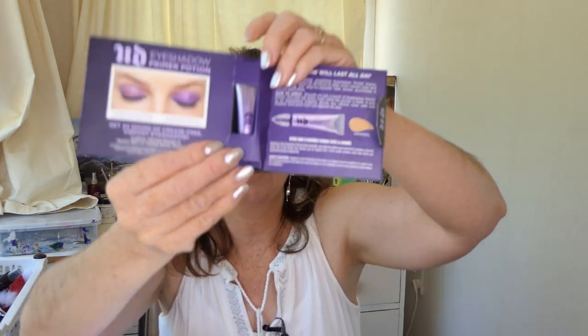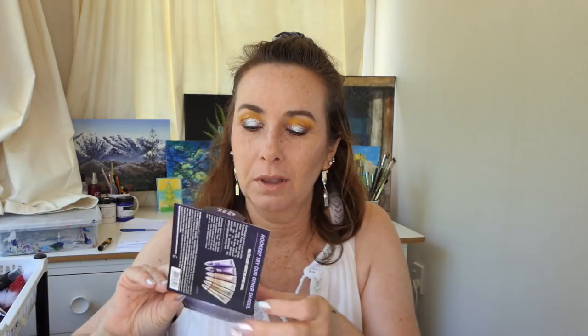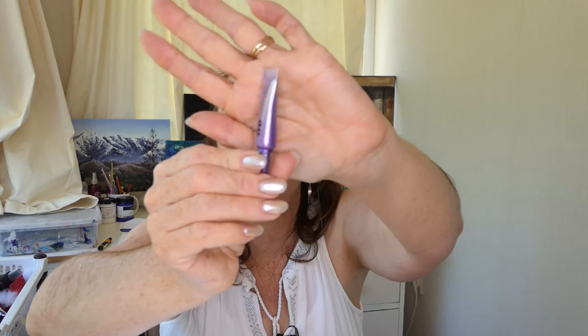The Urban Decay Eyeshadow Primer Potion. Should be fun. Really cute little sample sizes. You might think it's weird that I think all these sample sizes are really cute, but we hardly ever get samples here. So it's really cute. I'll look forward to trying that as well.